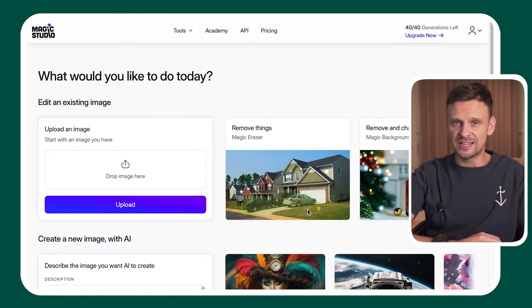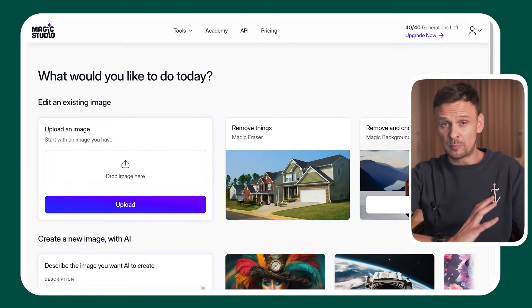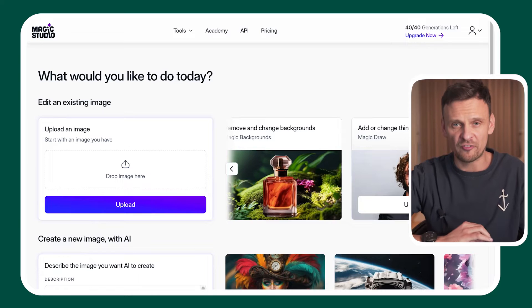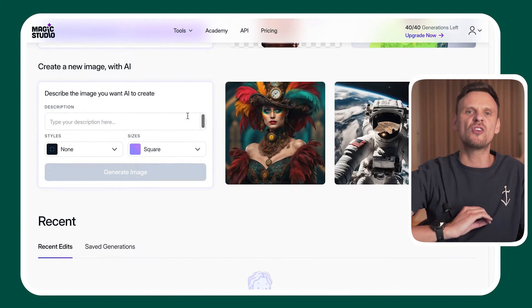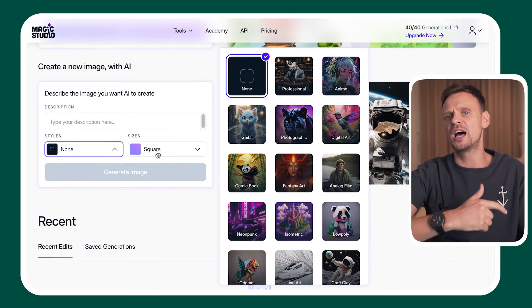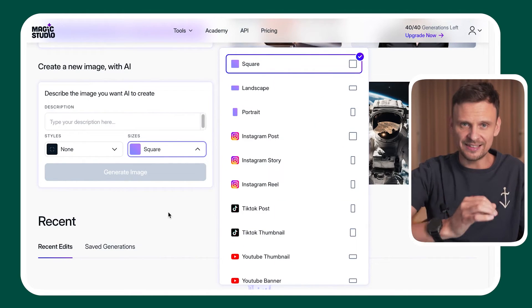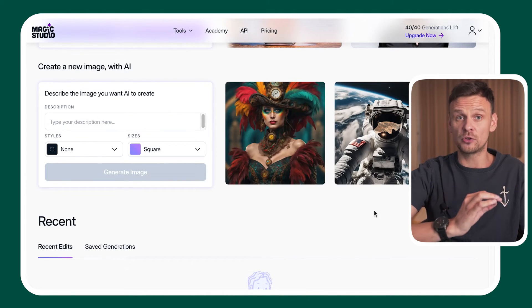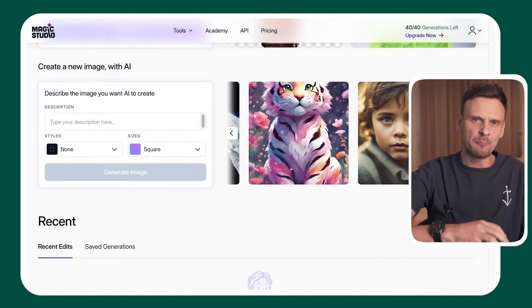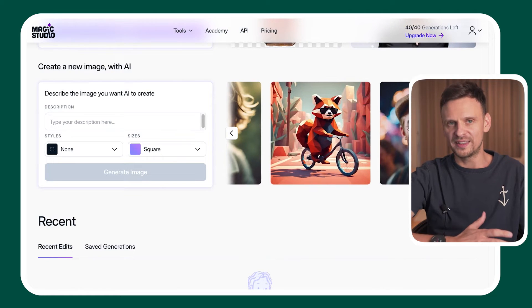Last on our list of AI image tools, at number twelve, we have Magic Studio. With this tool, you can quickly generate images from text, generate product images from existing photos, turn your selfies into professional headshots, and remove elements from an uploaded image, as well as remove, blur, or change the background, and even erase elements from your image. The free version has limitations, but it's incredible how many things you can do for free.